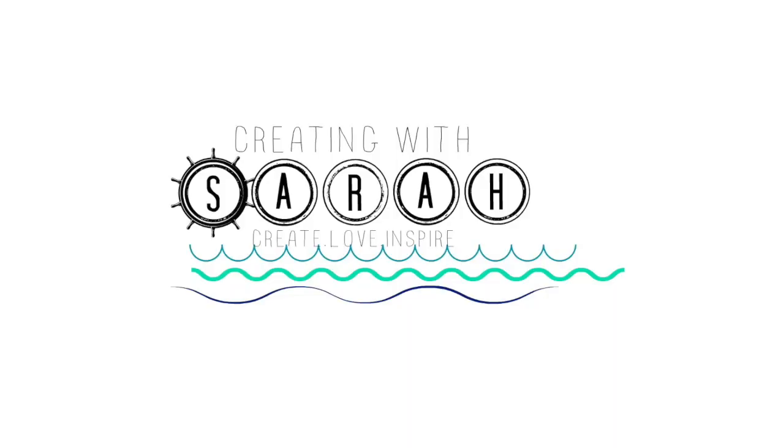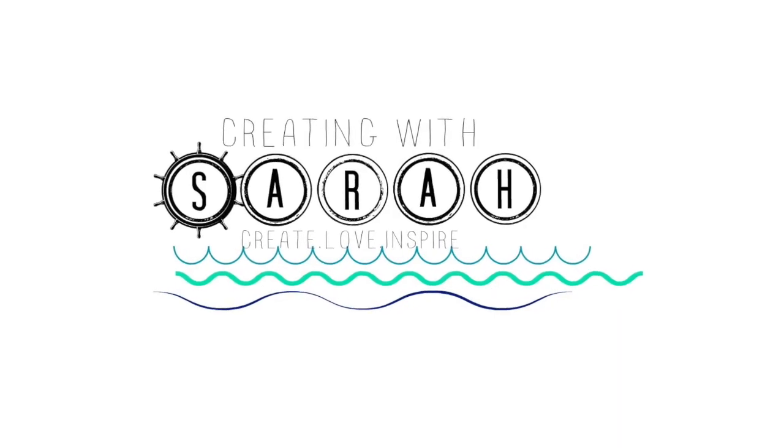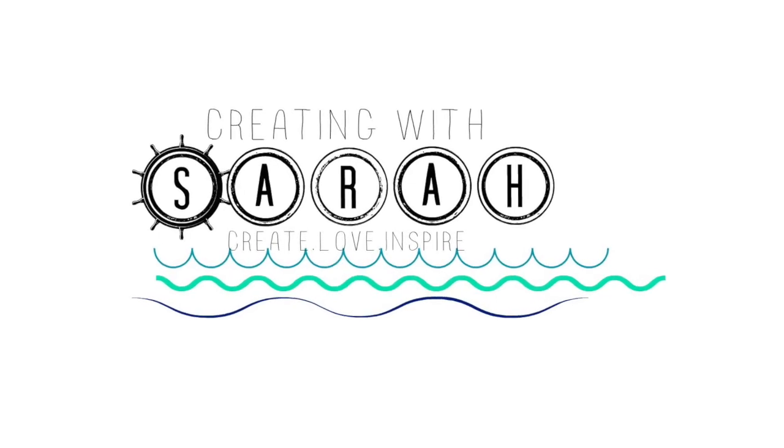Well hello hello everyone! Welcome back to my channel. It's Sarah here, Creating with Sarah, and today's video I'm going to share with you guys my June favorites. It's already July 2nd for me right now as I'm filming, and I thought I would share with you guys some of my June favorites. It's a little bit of everything, so let's go ahead and get started.